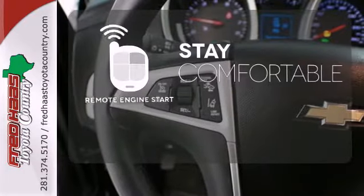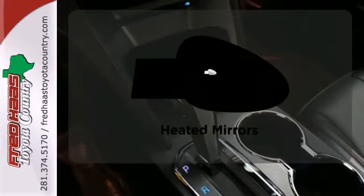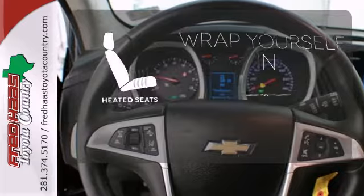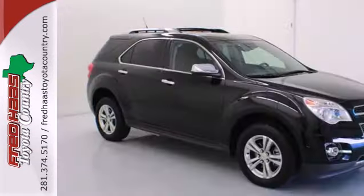Stay comfortable inside while the engine warms up outside thanks to remote engine start. Leave the scraper in the car thanks to the heated mirrors. Ward off the chills with the heated seats. It looks sharp and it provides all the comfort you need for you and your passengers.